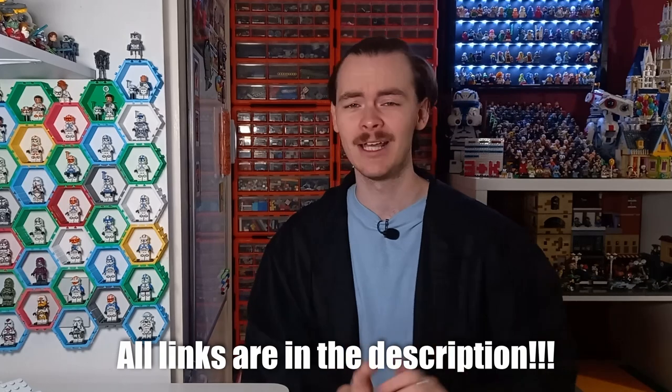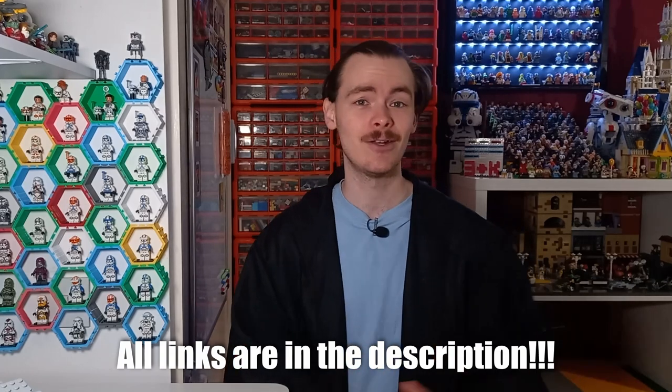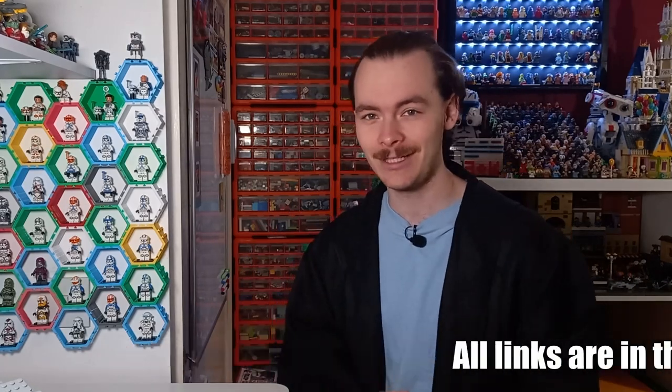Once I've built number six, we'll be taking a look through all six of them. If you haven't gone back and watched the previous videos, which are still up on the channel, I'll try and leave a playlist at the end of the video. If you enjoy this video, a like would be greatly appreciated.